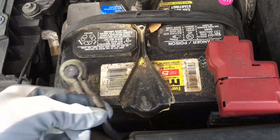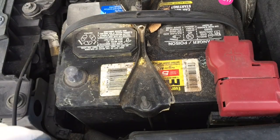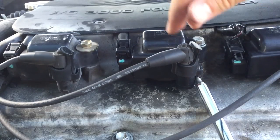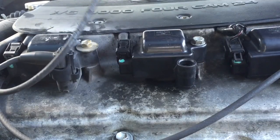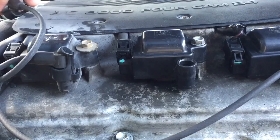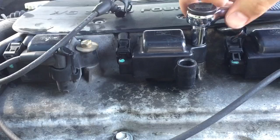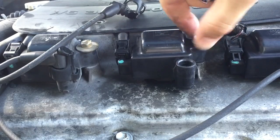Before you start, make sure to unplug the battery cable. On this 3.0 V6 engine, the coil for cylinder number 4 is the one in the middle. You'll need to take out a 10mm bolt and pop off both wires connected to the ignition coil to be able to take it out.